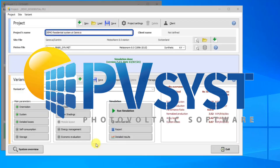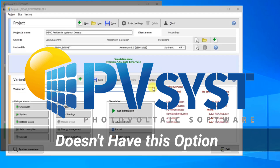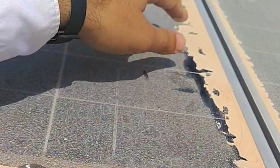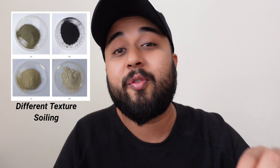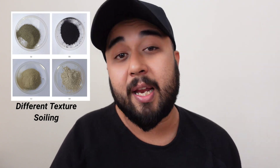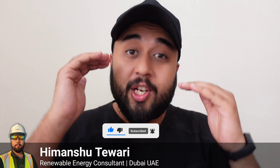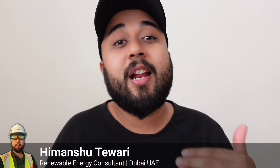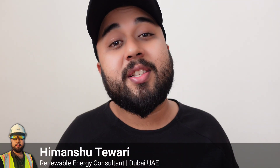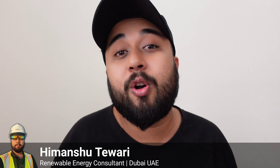The very reliable PVsyst simulation software, which is used to simulate the annual output performance of a solar power plant, doesn't have the feature to select the type and texture of soil present around the plant — which affects its performance efficiency. This is the point where this highly reliable software actually fails to predict the performance of the solar PV plant. As a solar PV design engineer, you may consider 2–5% generation loss in PVsyst due to soiling, but the software lacks the data library or function to simulate losses caused specifically by soil type and texture.